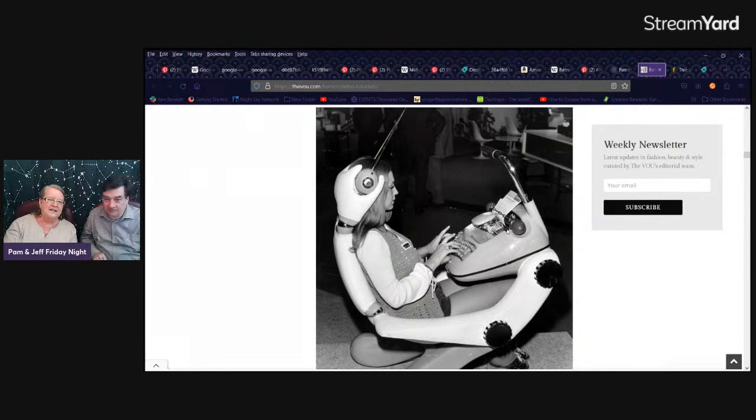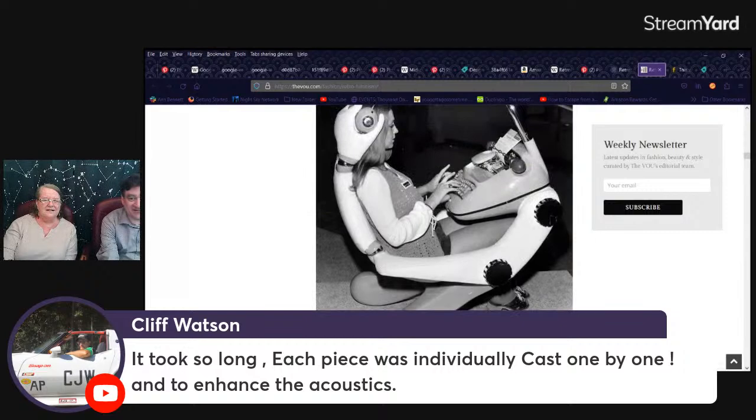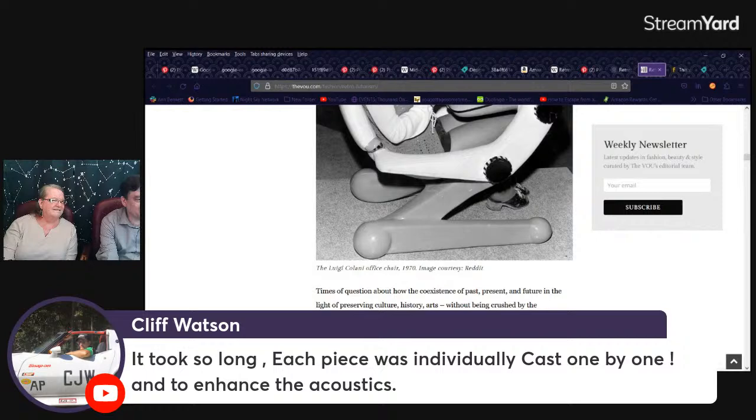Look at this old typewriter and this fancy chair. It's for taking dictation — those are headphones. She's writing down something that someone's saying somewhere. The Luigi Colani office chair, 1970. Look at the way she's dressed — that's seventies. Cliff says each piece of the Sydney Opera House was individually cast one by one to enhance the acoustics. There's a question about how the coexistence of past, present, and future in light of preserving culture, history, arts, without being crushed by accelerated technological progress.